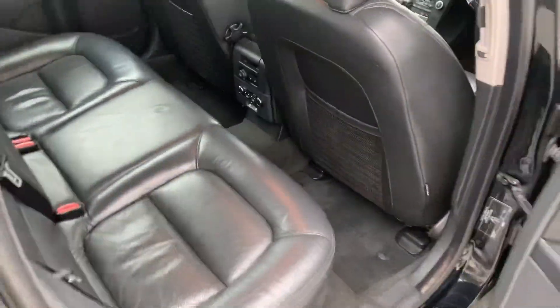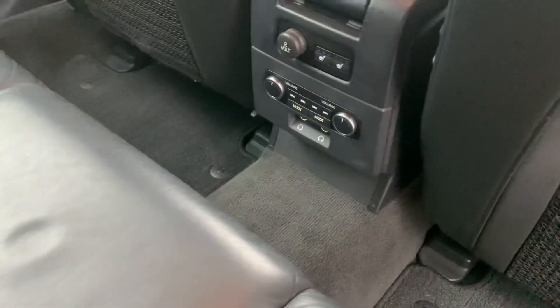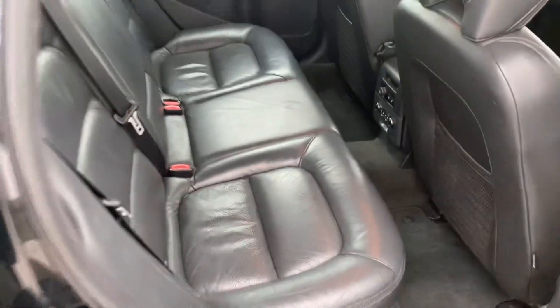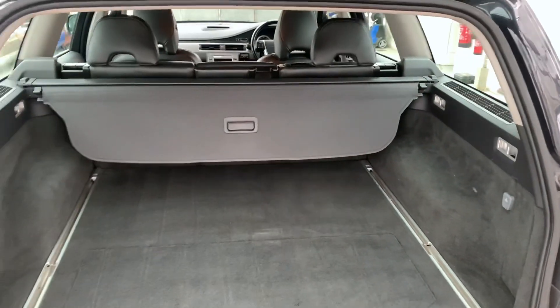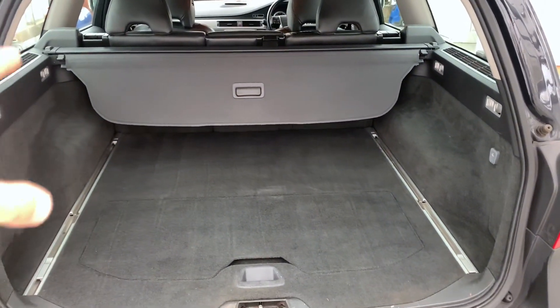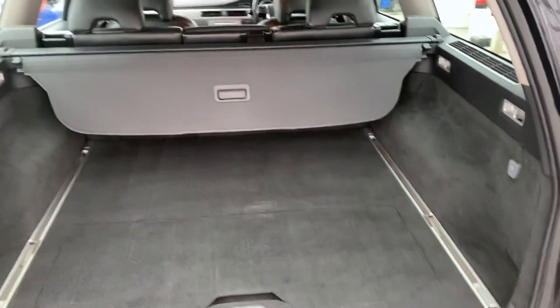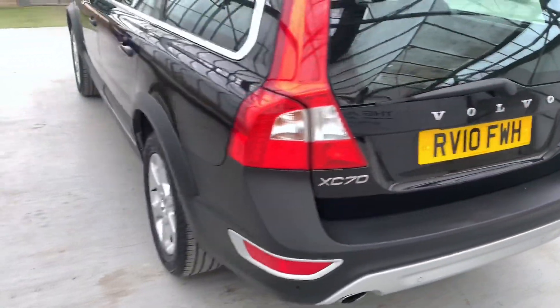Same in the back — the leather's all in good condition. You can see the heated seat controls just down there with the AUX input as well. And you've also got a lovely big practical boot. We've also got the dog guard for this — we'll put that in the car just to make sure we don't lose it. Very, very nice motor.